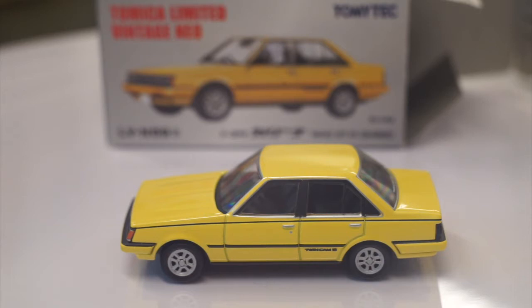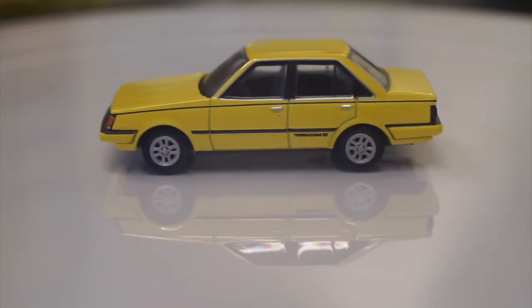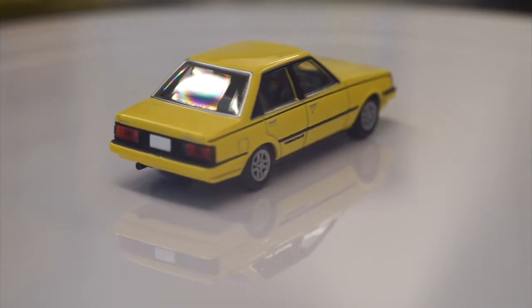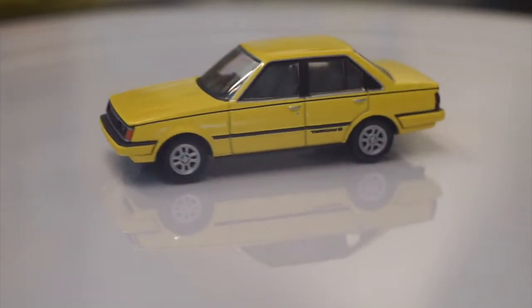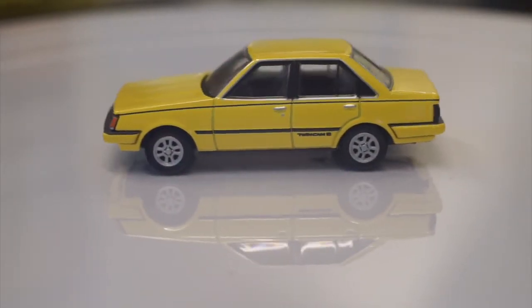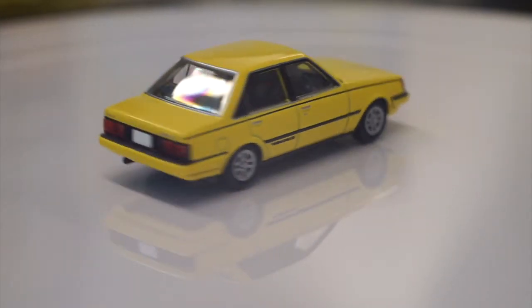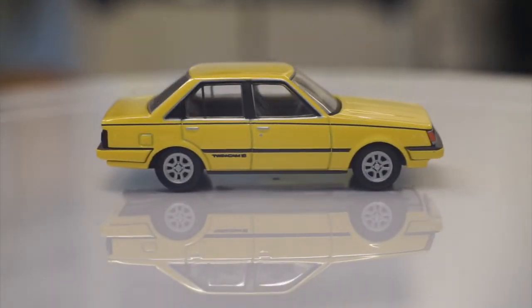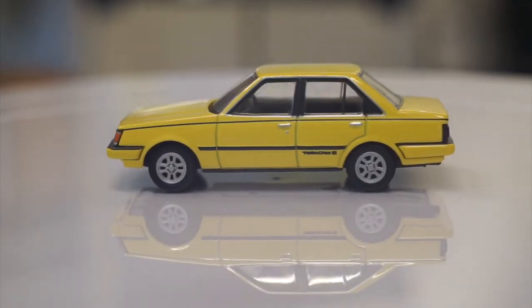This Carina - you can see that it has the TwinCam logo, the door handles are there, the rims are correct. The rear lights are plastic, front lights are plastic, and the side lights are painted on but the rest is plastic. Even in the plastic there's a lot of detail. It's just amazing how much detail Tomica put into this car, and that's why it's the Vintage Limited Neo series.